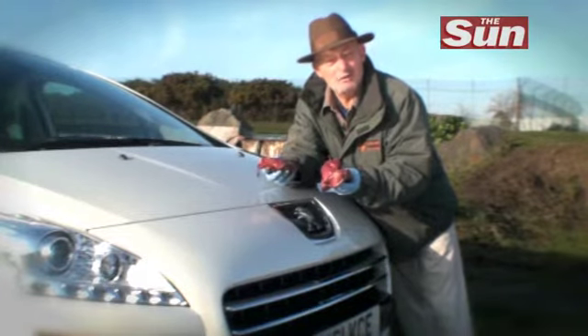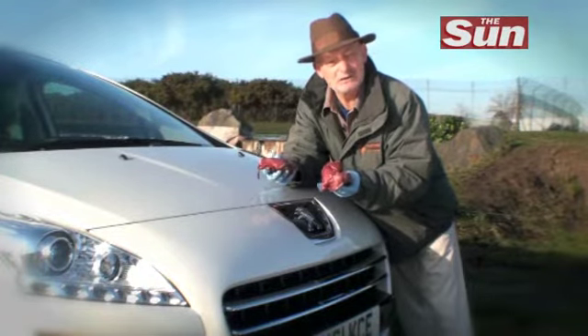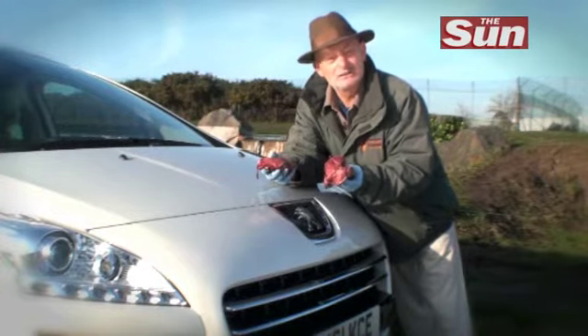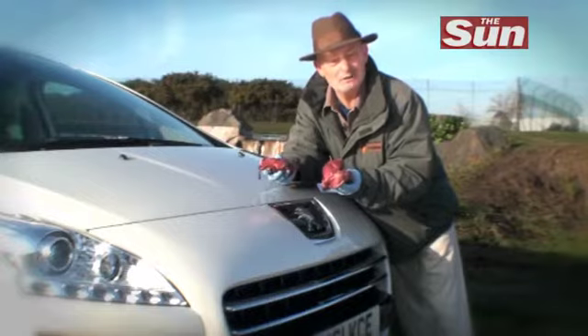This morning I'm at the Bewdley Safari Park and I'm doing a rather incredible experiment. I'm introducing the world's first hybrid diesel engine car to a pride of lions that also happen to be hybrid.